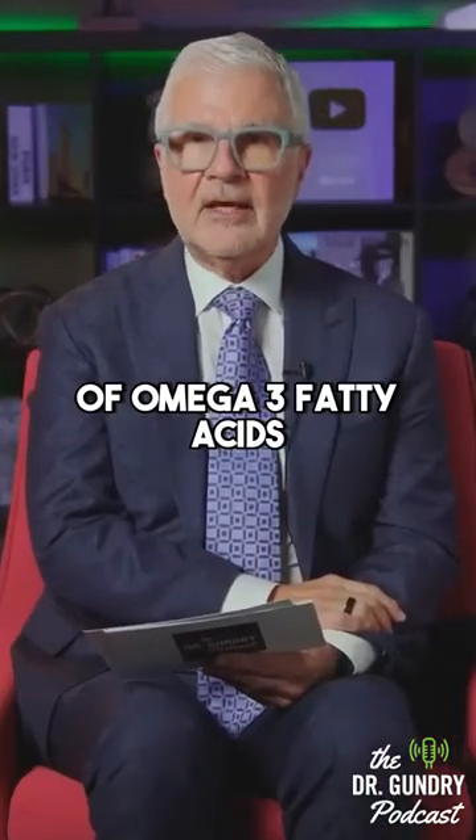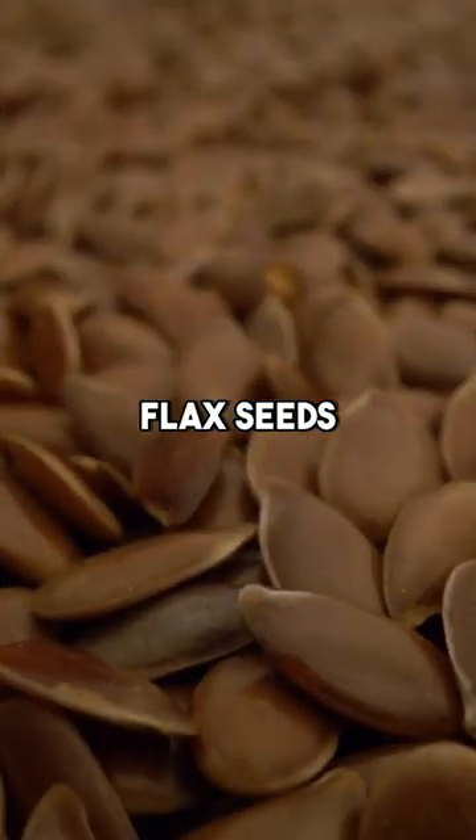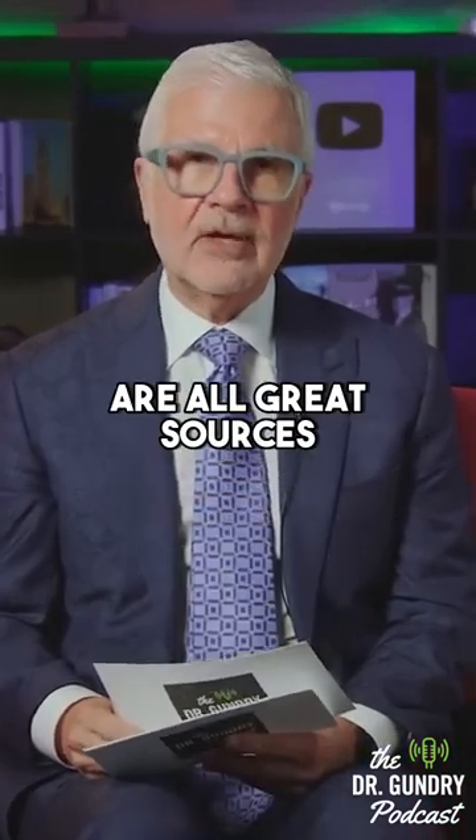Some great sources of omega-3 fatty acids — wild-caught salmon, flax seeds, walnuts, hemp seeds, organic canola oil, and perilla oil are all great sources.